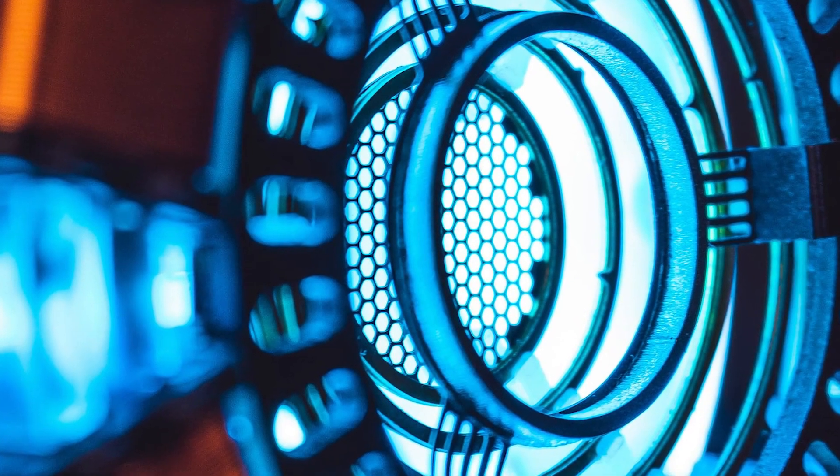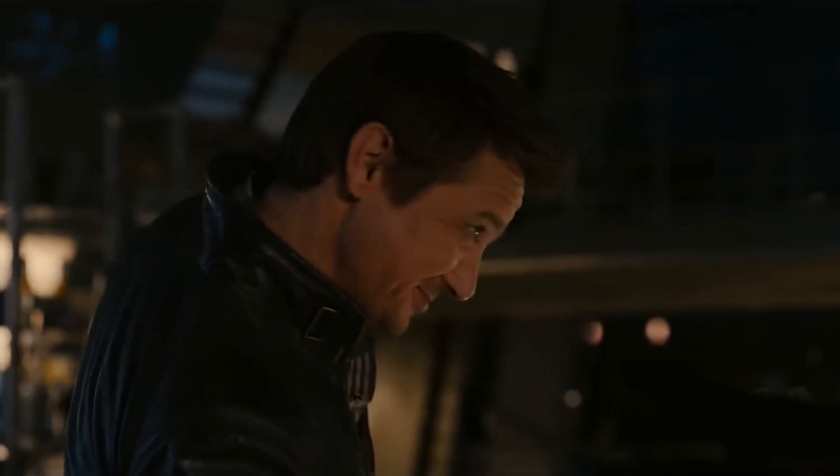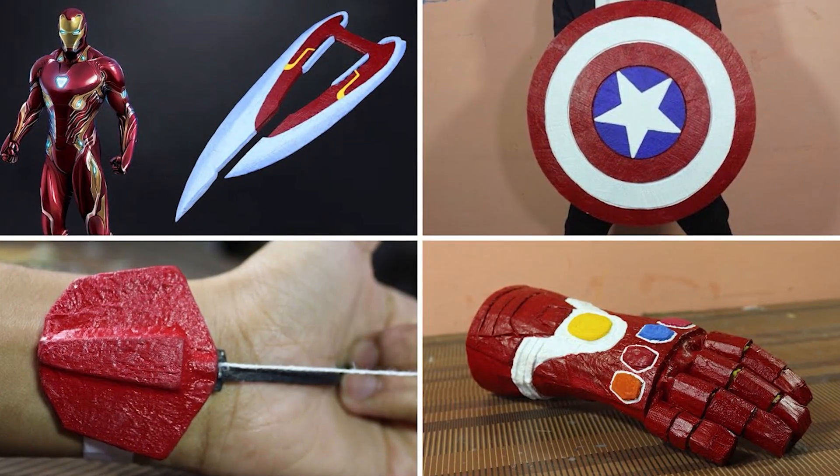Their arsenal includes cutting-edge technology, as well as fabled and legendary weapons, and it is as varied as the people who use it. Welcome to Tech Studio. In today's video, we're going to see some of the weapons that are mostly used in the Avengers show, the ones we're all fond of.